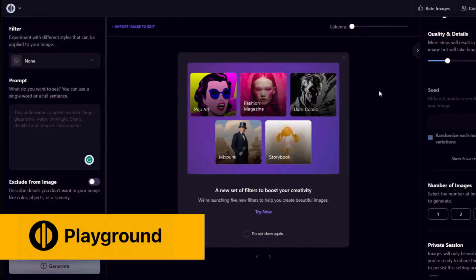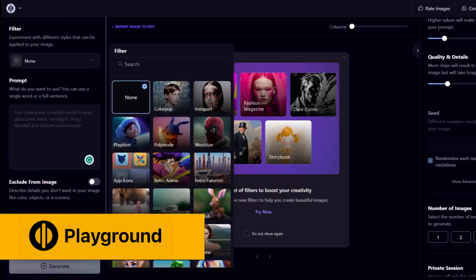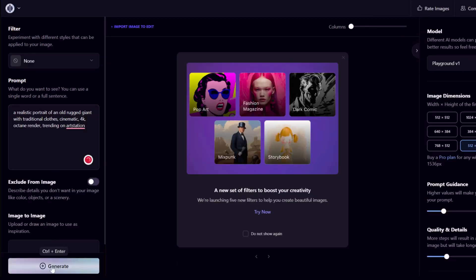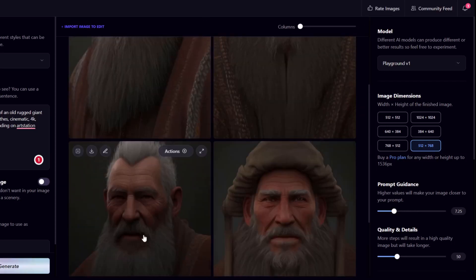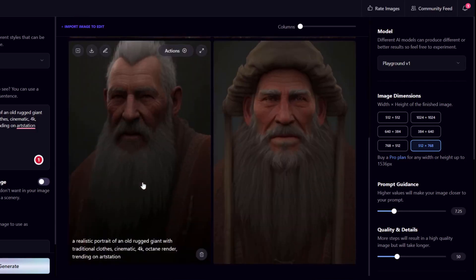Let's try the same prompt at Playground AI. This one has a lot of options. I'll choose no filter to see how it deals with the prompt without any presets. I'll choose 4 images and the engine Playground version 1. Generate. It certainly looks like traditional clothes — looks like more or less 3 of them show the same giant from different angles. I think this one is the best one.